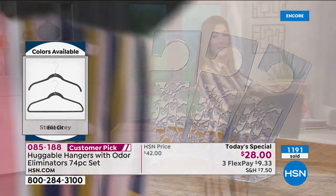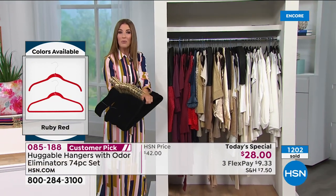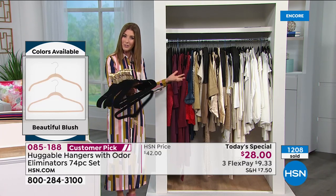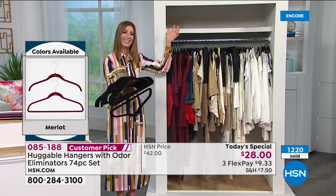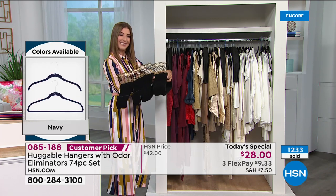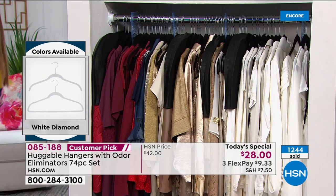Let me show you what 75 hangers looks like in a beautiful closet. You can really fit a lot in the closet when you have the right hanger — without the bulky wood hangers, the puffy satin ones, the wires and plastic hangers getting all stuck together. There's a reason why we've sold nearly a billion: once you try them, they're like potato chips — you go, I have to have more because they work. They're always a customer pick.